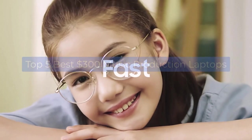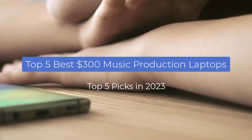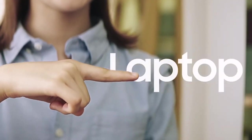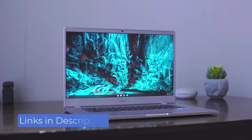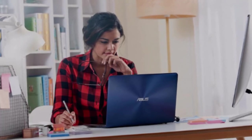In this video I'm breaking down the top 5 best laptops for music production under $300 that you can buy in 2023. We have included links in the description box down below, and by the end of this video you will know exactly what the best $300 laptop is for you.